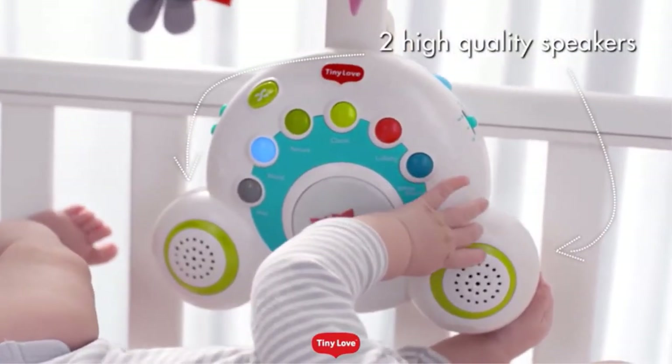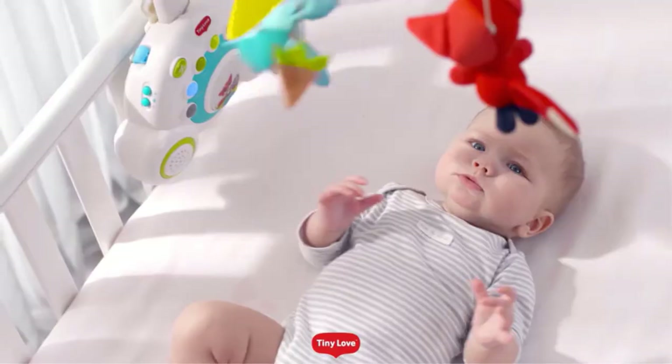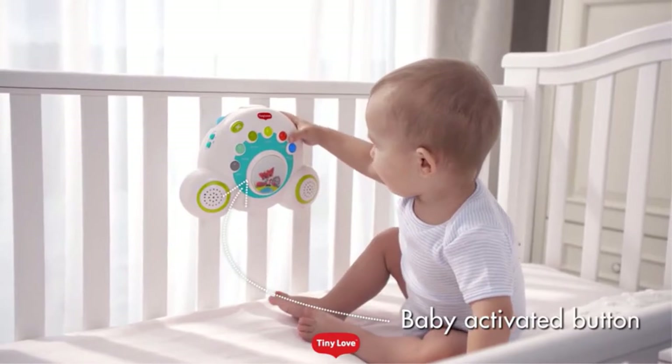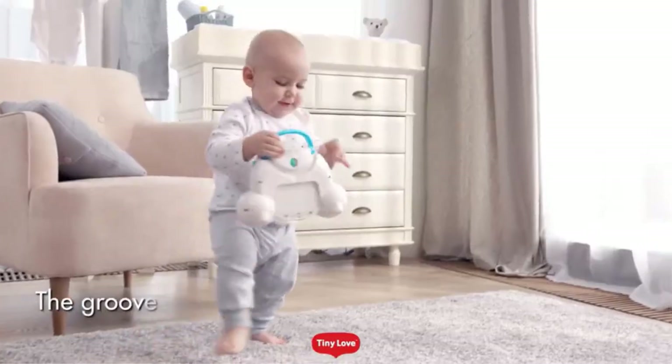Pros: Adjustable volume. Toys spin in conjunction with the music. Sound modules can be used separately for toddlers and older children. Soft calming night light. Cons: The motor may be loud. Toys may make a clicking sound.